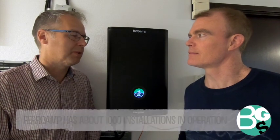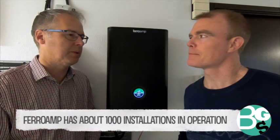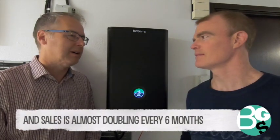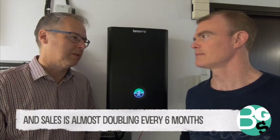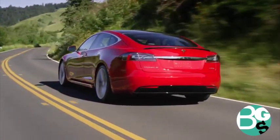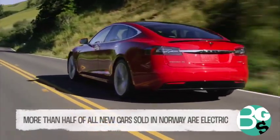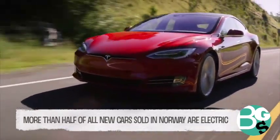We have about 1,000 installations in operation today — most of them in Sweden, with a few in Norway and Holland as well. In three years we'll continue on the same trajectory, meaning a lot more people will have electric cars. We can already see what has happened in Norway, where more than 50 percent of all new car sales are electric, and this is a very good indicator of what will happen.